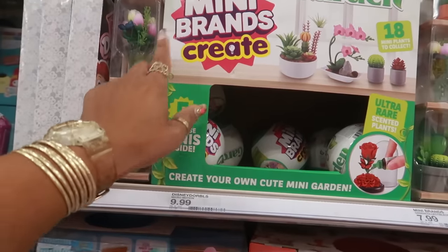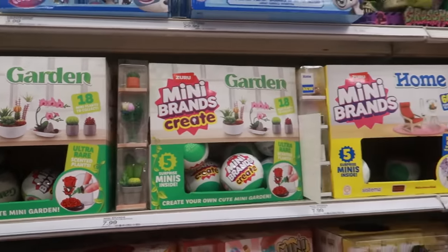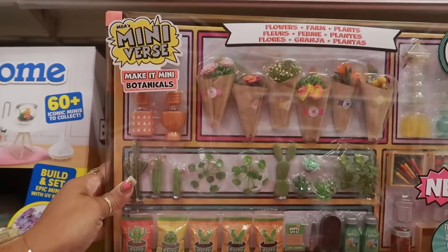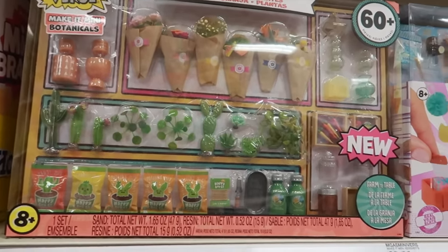I was buying these for my daughter, but not even this one — it was a different one. I don't see it. Those are $10 as well. They have so many cute things with the mini-verse. Little toys. This one is — what is that? $50?